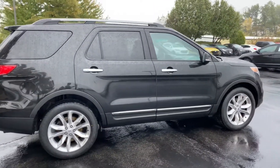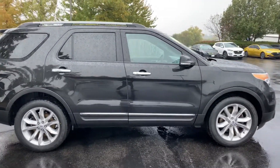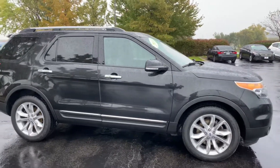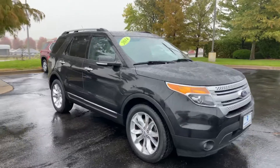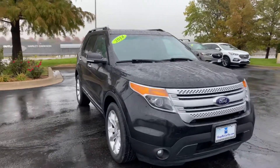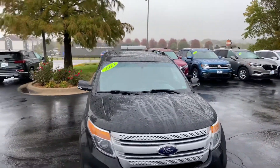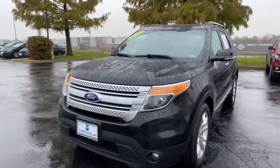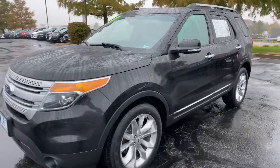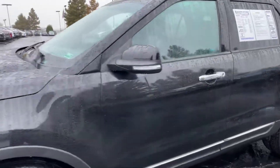Beautiful looking vehicle — you wouldn't be able to guess this vehicle has about 104,000 miles on it, looking to be in great tip-top condition. Got a nice rail system up above for some extra cargo capability, projector beam headlights up front with some halogen fog lights down below. Let's go ahead and take a peek inside and get out of this cold weather.